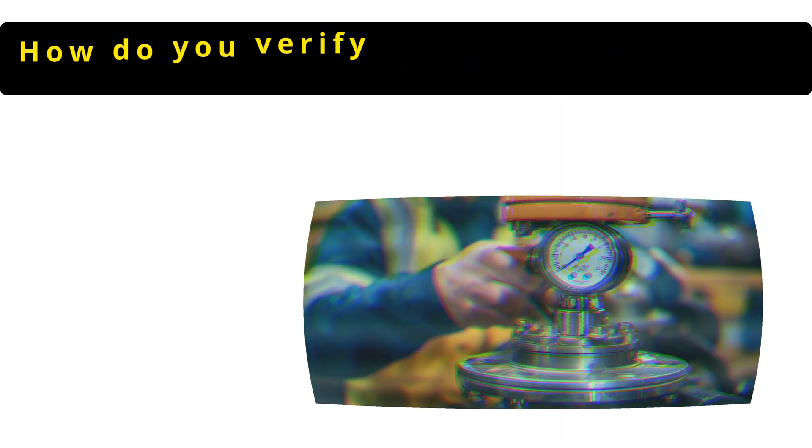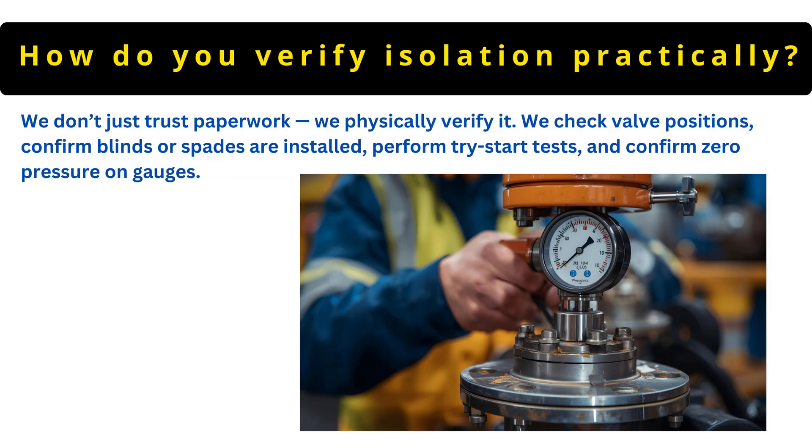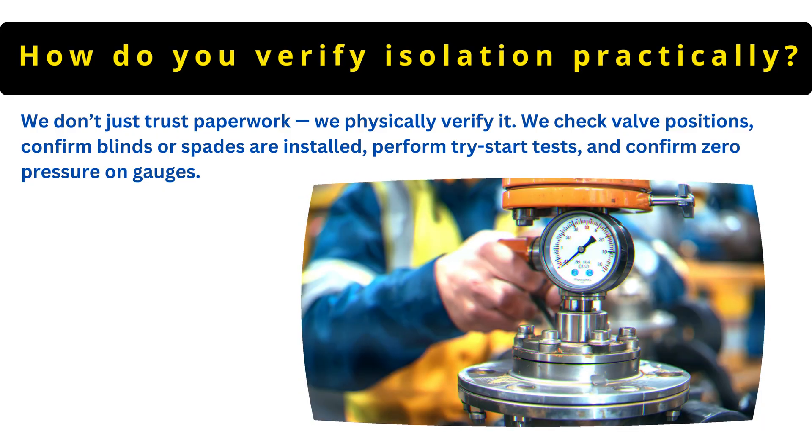The next question is: how do you verify isolation practically? We don't just trust paperwork, we physically verify it. We check valve positions, confirm blinds or spades are installed, perform tri-start tests and confirm zero pressure on gauges.